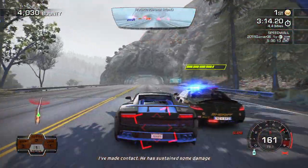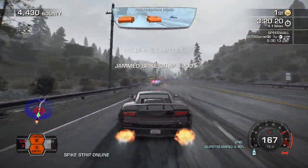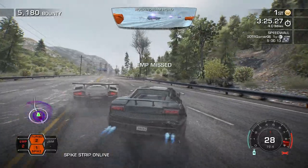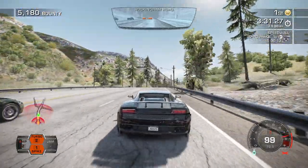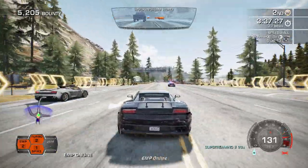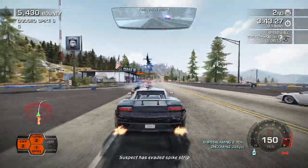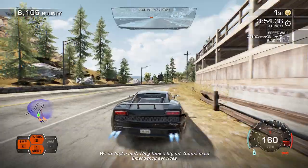I've made contact. Special assistance units are down. Suspect is easily in the camera. Spike strip is contaminated. Suspect is driving extremely dangerous and we've got to end this now. ANC on line. We lost the unit — they took a big hit, gonna need emergency services.